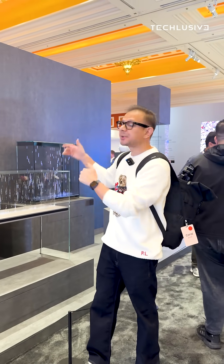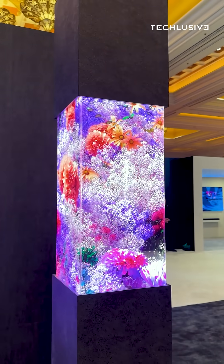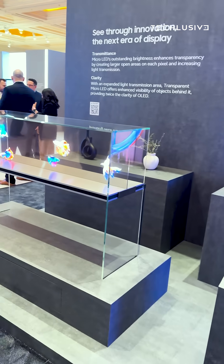Hey guys, so I'm at CES 2026 and Samsung has unveiled its transparent micro-LED display here. As you can see, this looks exactly like it's coming straight out of a sci-fi movie. It's completely see-through when turned off and when on.